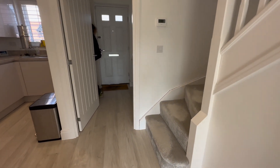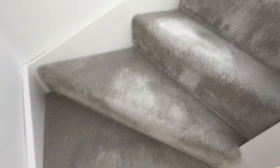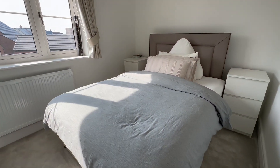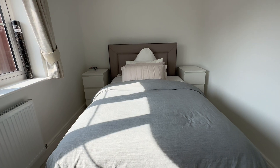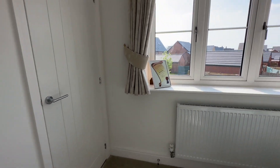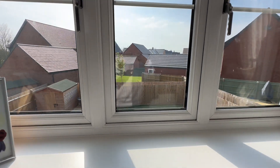Let's head on upstairs and take a look around. Coming up the landing, we have bedroom number one to the left-hand side — a fantastic double-sized room with built-in storage and views again over that southwest facing garden.